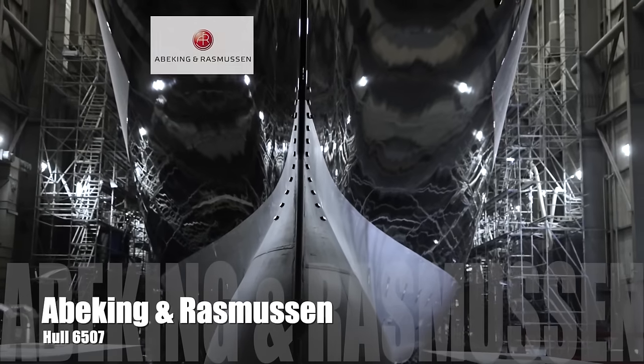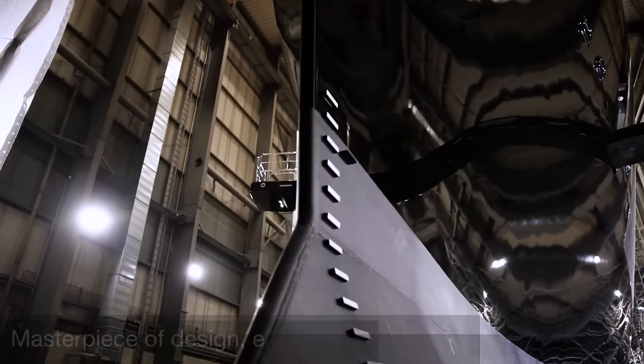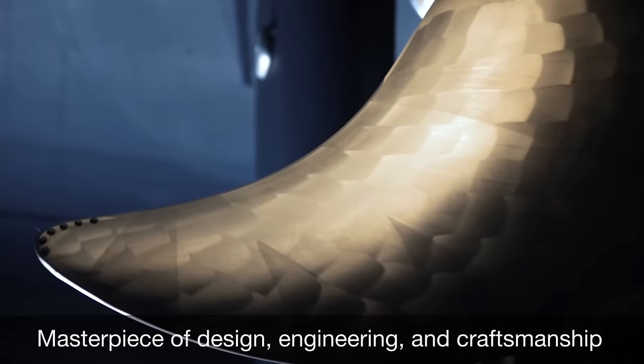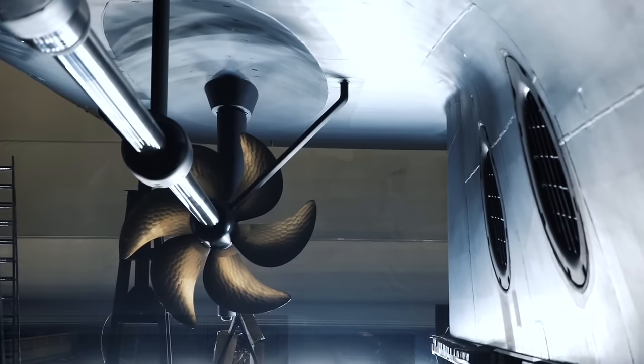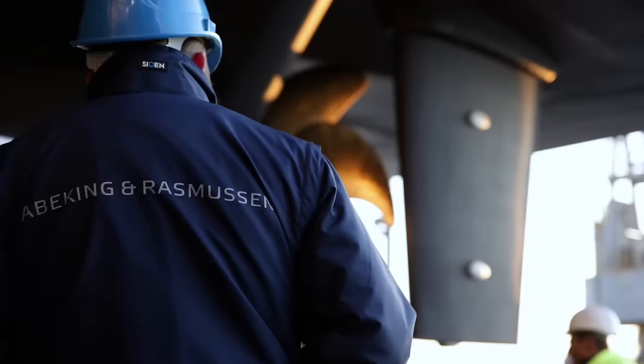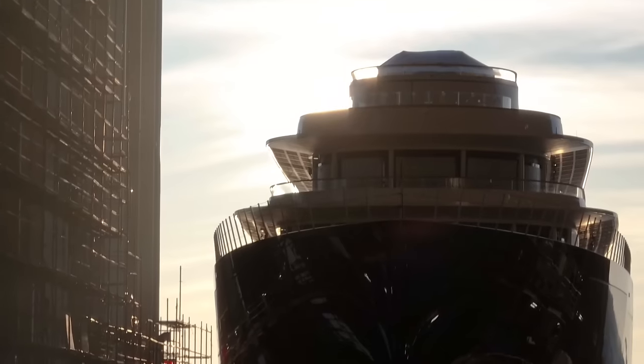Abeking & Rasmussen Yacht, hull number 6507 — not only a true masterpiece of design, engineering, and craftsmanship, but also the largest vessel to date built by the renowned German shipyard. Make sure you watch till the end; you don't want to miss even the slightest detail this ship has to offer.